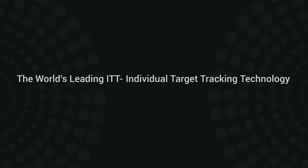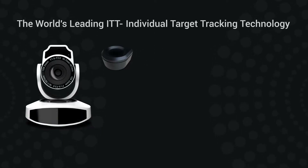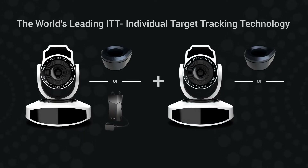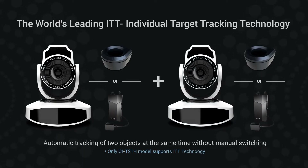Besides all these outstanding features, today we are adding a very useful feature into its spec: ITT, Individual Target Tracking technology. It's perfect for co-hosting or multi-speaker scenarios.